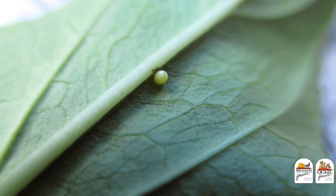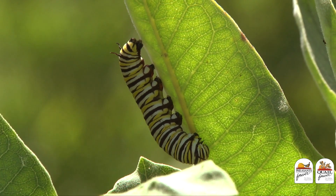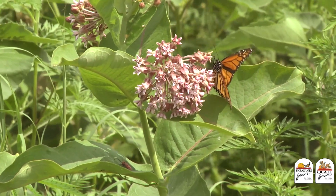Monarch species require a milkweed of the Asclepias genus to complete its life history. The good news is there are lots of milkweeds in North America, but there are really only a handful that are commercially available in the Midwest and Great Plains for your next habitat project. Today we're going to talk about six of the most common milkweed species you should think about for your next project.